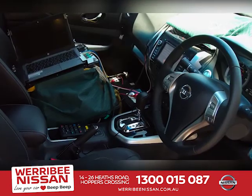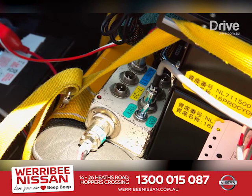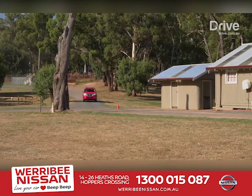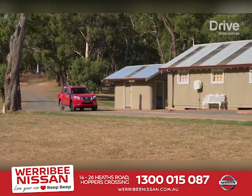We're lucky enough to be tagging along with Nissan for what is a final sign-off drive of this latest update. It's all about validating the work that has been done over the past 12 months — tuning, tweaking and testing to ensure that the Navara does what it's supposed to.